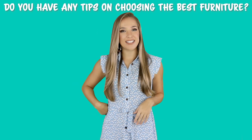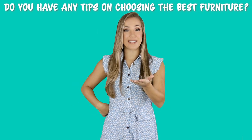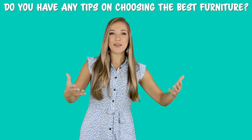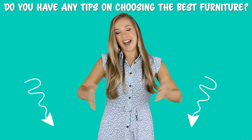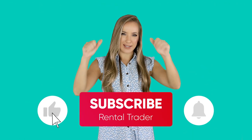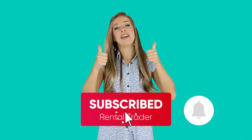Thank you so much for joining me in today's discussion on the best furniture for Airbnb. Do you have any tips on choosing the best furniture for vacation rental properties? Share them with us in the comments section — I'd love to read them. And while you're at it, give this video a thumbs up and hit that subscribe button. I'm Margo Jordan, and thank you so much for watching Rental Trader. See you next time.